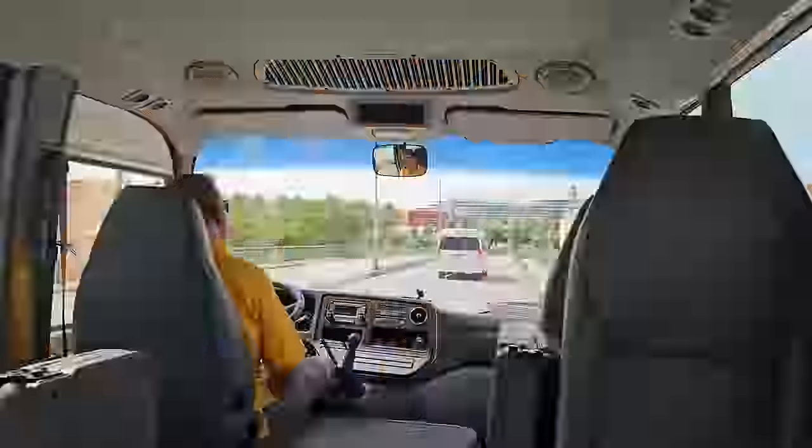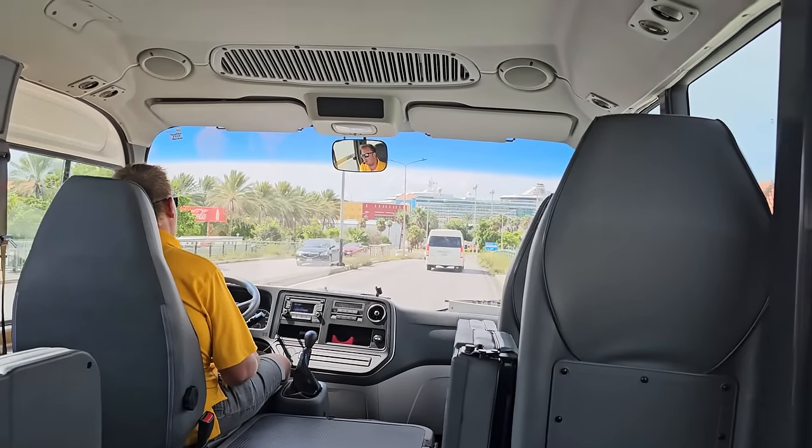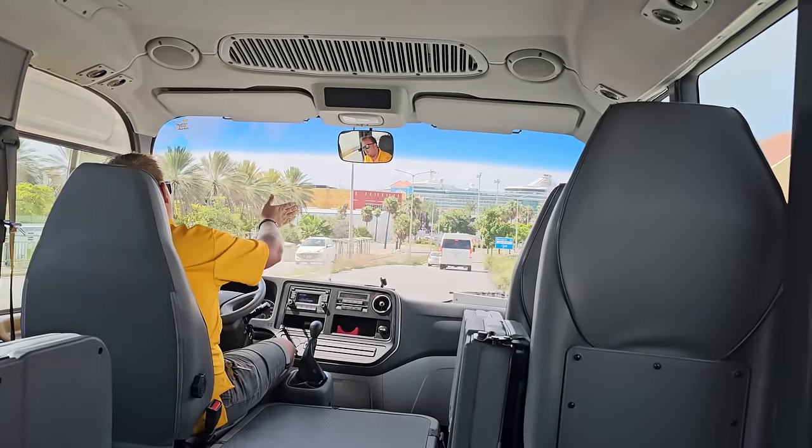Once our tour guide arrived, we boarded the bus. We had a very small group — just seven people — which was wonderful because it gave us a lot of opportunity to see things, ask questions, and do things you don't necessarily get with a bus of 55 people.